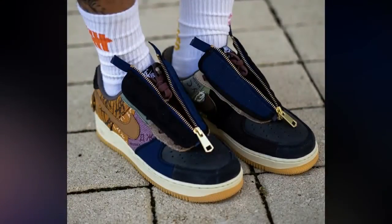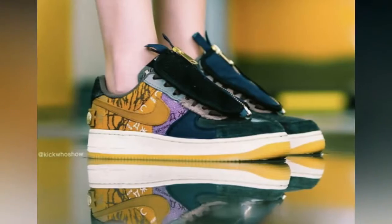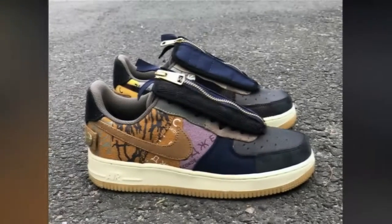Alongside, the pair's connection to classic work jackets takes the form of a button-fastened strap just right on the heel, a purposeful embellishment that does well to flesh out the story otherwise.